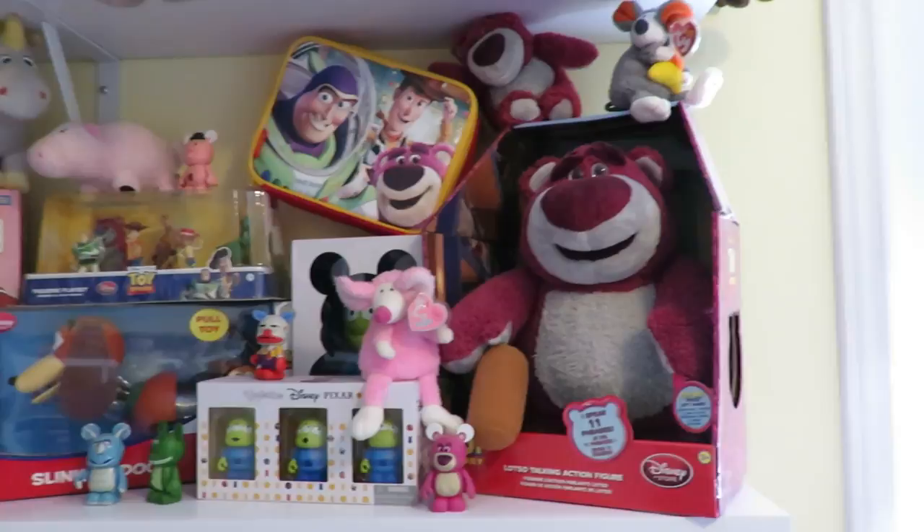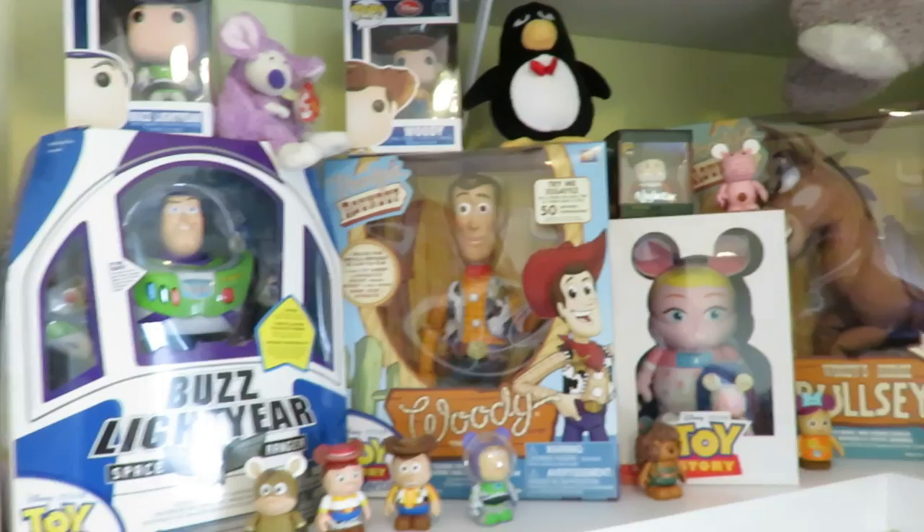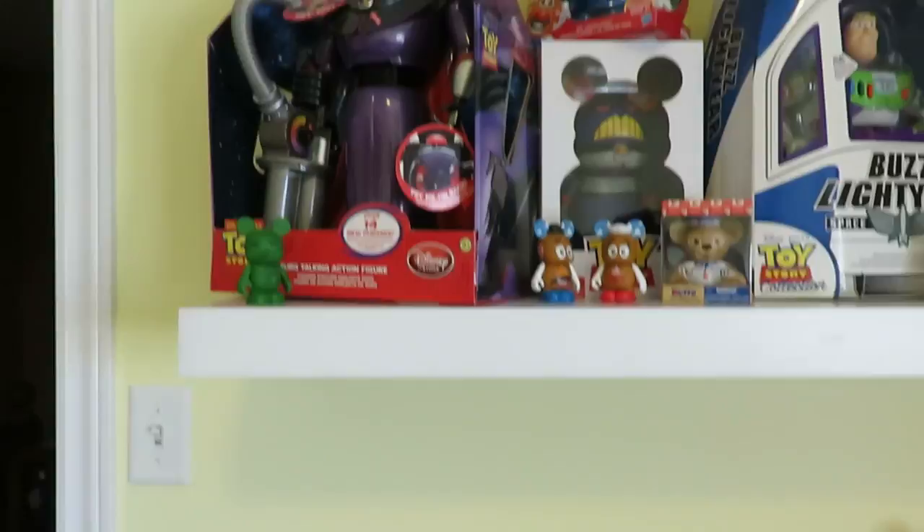This middle shelf is Toy Story with a couple of Ty beanies hanging out there. Toy Story is one of my favorite movies because I do love toys.